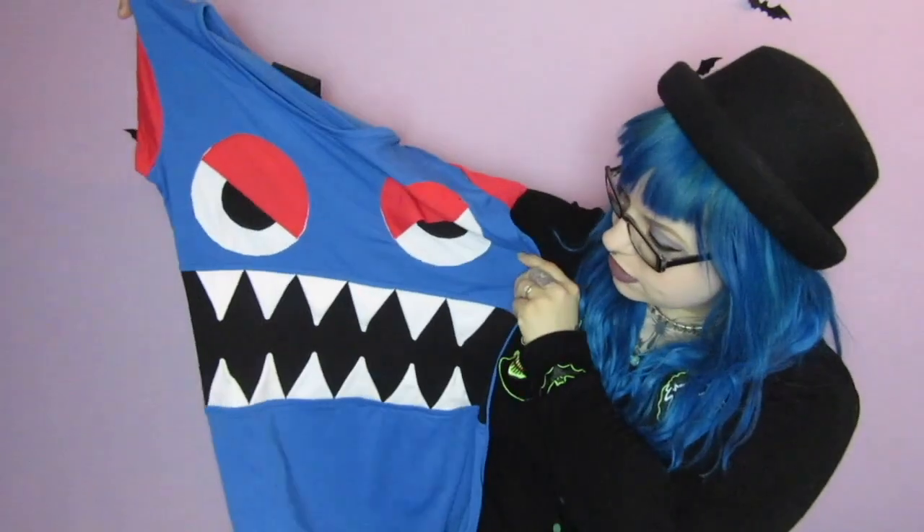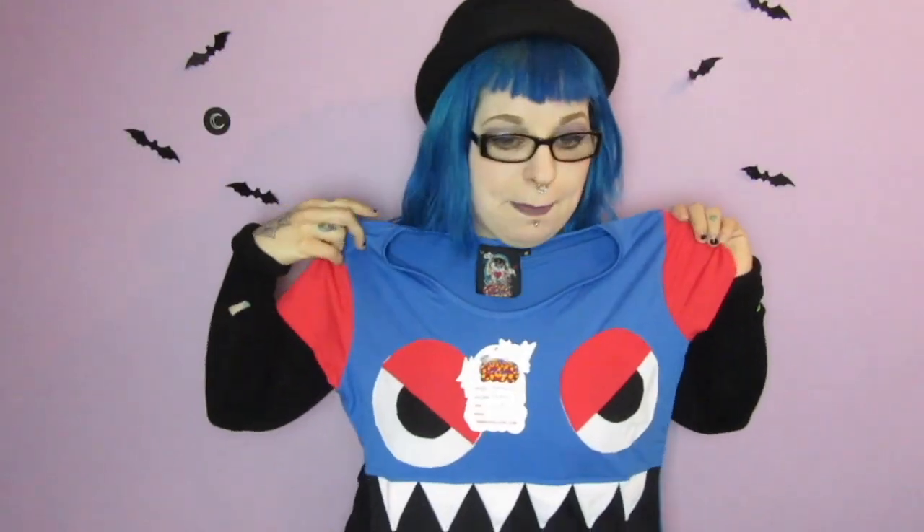This is a Cupcake Cult t-shirt — they're not cheap brands, Cupcake Cult is quite expensive. I think their t-shirts are about £15 and this is a really cute monster t-shirt. It's not really a 'me' thing but I think I'm going to keep it and wear it for bed. The teeth are quite 3D — that's quite cute. Really well made and it's so soft.